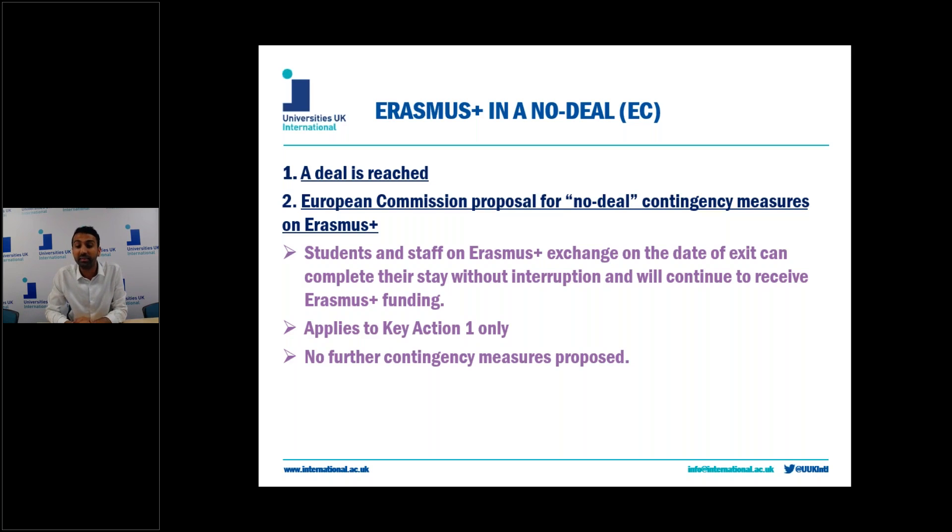What that essentially means is that any Key Action 1 participants — including Erasmus+ students — who are abroad at the time of exit, so actually on the placement on the ground when the no-deal Brexit happens, they will be able to complete their placement without having their funding interrupted.